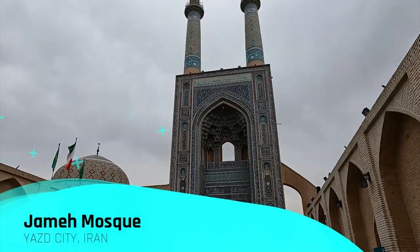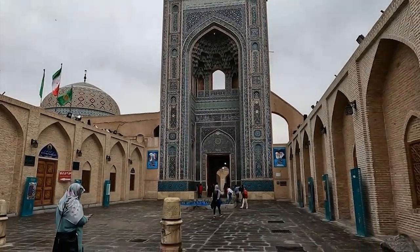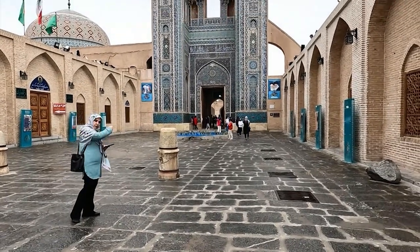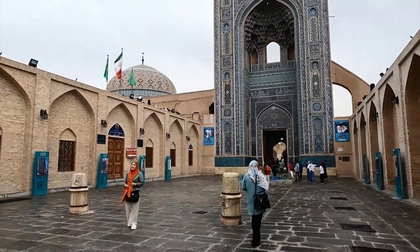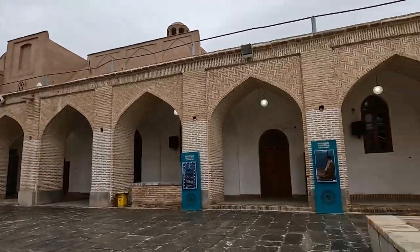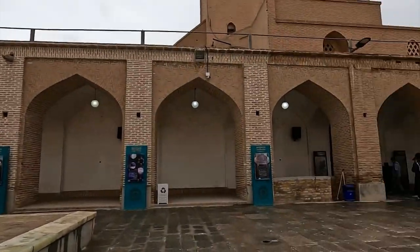And here is the Grand Jame Mosque. Its high minarets and elaborate tile work never fail to awe visitors. Something captivating about this mosque is that it's one of the oldest in Iran and has continuously been in use for several centuries. Just imagine the history within these walls.